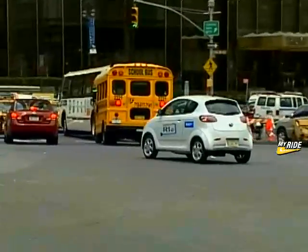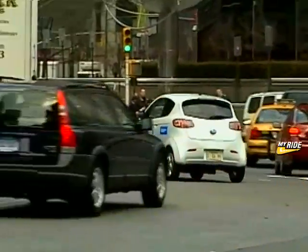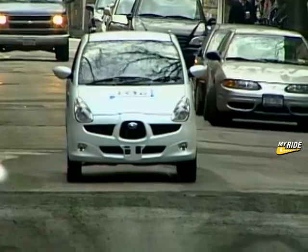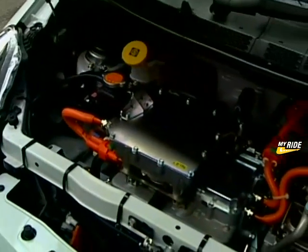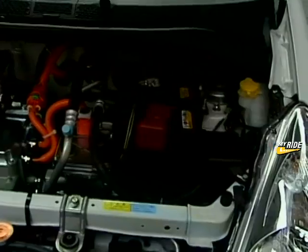Automakers are convinced that cars based on new technology must meet the performance and convenience expectations of gasoline-powered vehicles if they are to win over the buying public. And that's where research vehicles like Subaru's R1E come into place. The R1E is an all-electric-powered car that the company's researchers are using to field test its new lithium-ion battery technology.